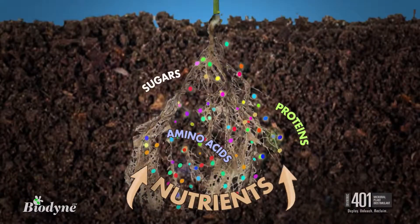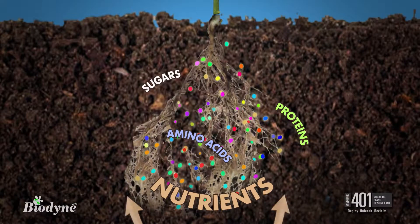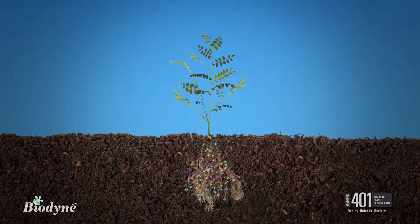Then plants, as the energy conversion machines that they are, respond and do their part in the growth cycle by kicking out more sugars, proteins, and amino acids that feed the expanding microbe colonies and increase plant vigor and overall health.